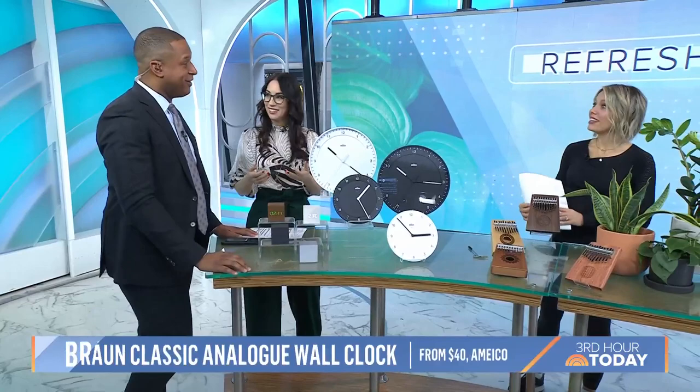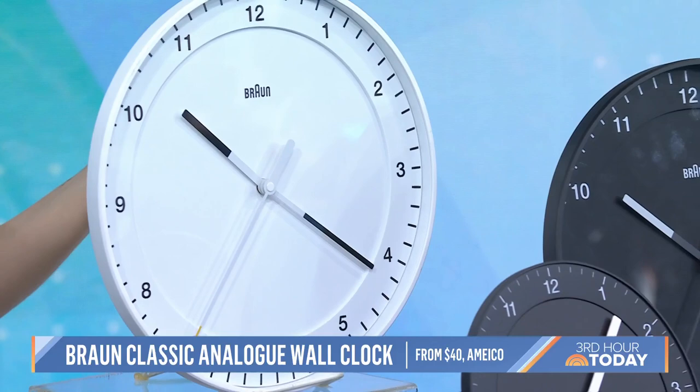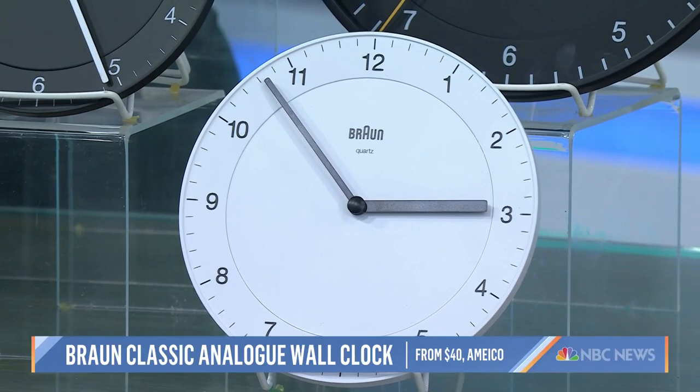Another option is from Braun — people still buy clocks and ask for them. This is a classic Braun analog clock, available in a big and small version. The brand Braun is often associated with famed industrial designer Dieter Rams, and you can see how the design is very clean and beautiful but still very functional. These are also very quiet.